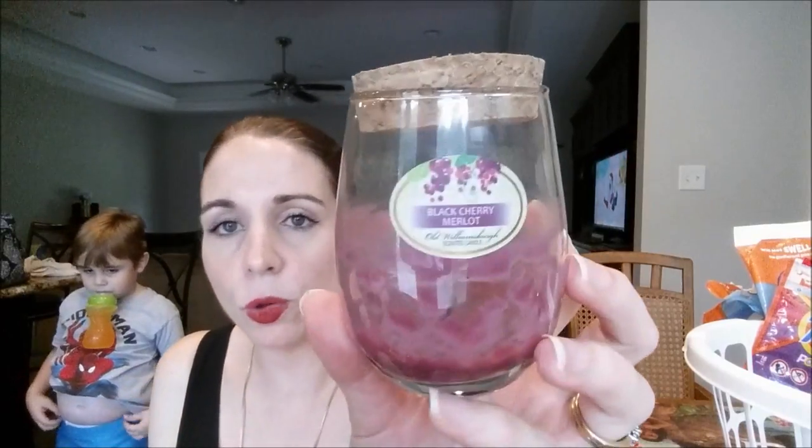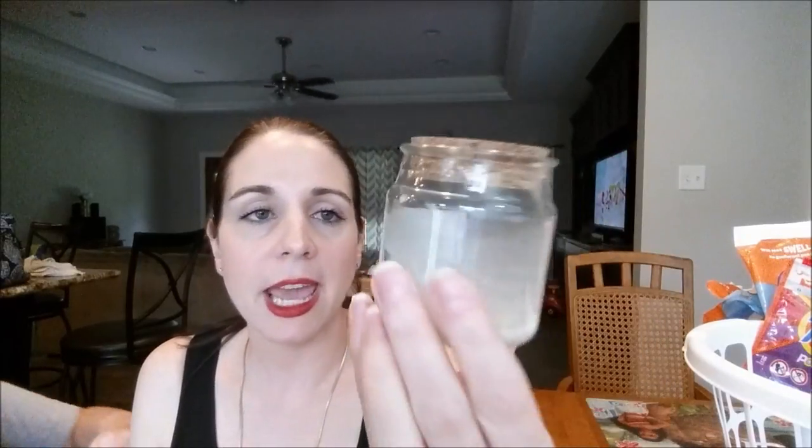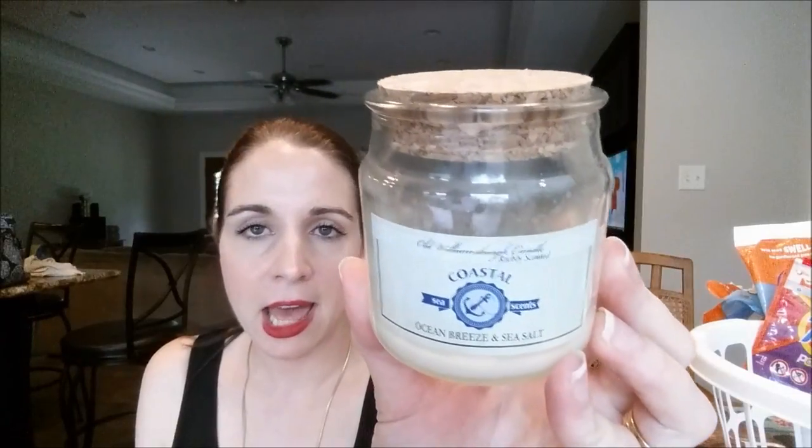The Dollar Tree Black Cherry Merlot candles have great throw. They smell like Black Cherry Merlot from Bath and Body Works in my opinion. So if you can find these at your Dollar Tree, definitely pick them up — great throw and just a buck. I went through an Intamin's Apple Crumb Pie candle — this one had a pretty good scent, but it didn't have a big impression on me, so I probably wouldn't repurchase it. The last candle for July is the Coastal Ocean Breeze and Sea Salt from Dollar Tree — zero throw. Do not buy these Coastal candles.